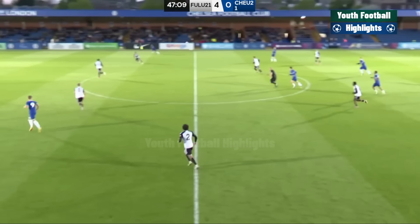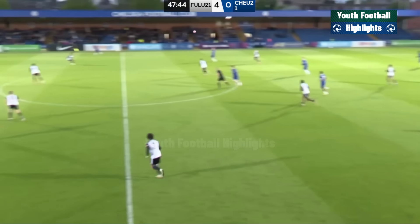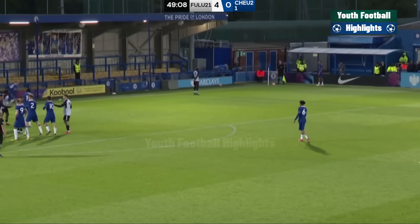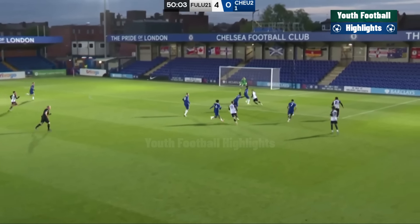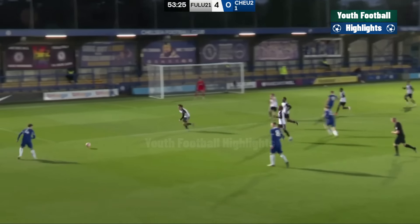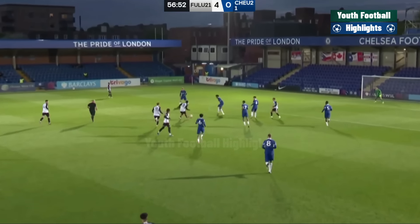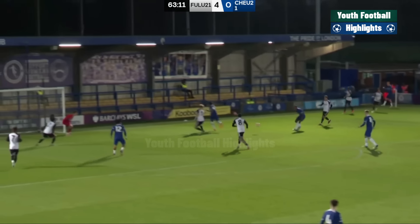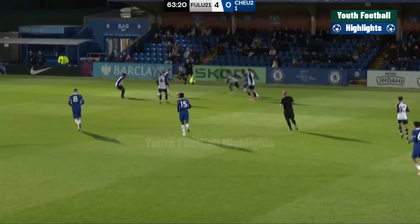Chelsea getting the second half underway. Five points in one place between these two in PL2 ahead of kick-off. Can Chelsea get in behind here? It's Dujuan Richards trying to put it on a plate for Morgan — just behind him, really that needed to go in. That's the best attacking move we've seen from Chelsea. Decent cross, touch from McNeely, and then the finish from George. That's more like it from Chelsea — decent move that, everything but the finish from Tyreek George.